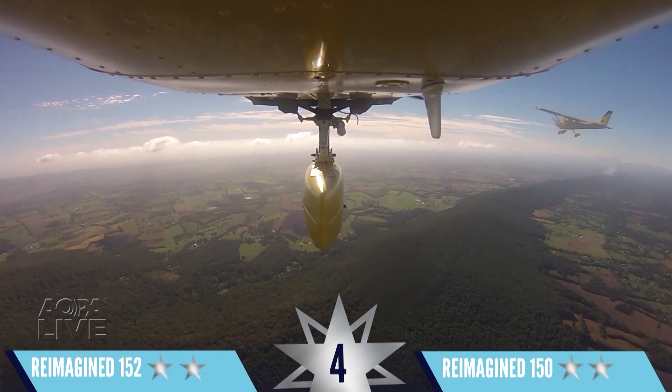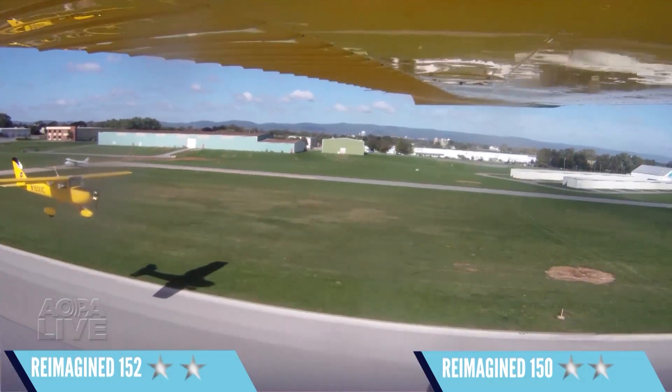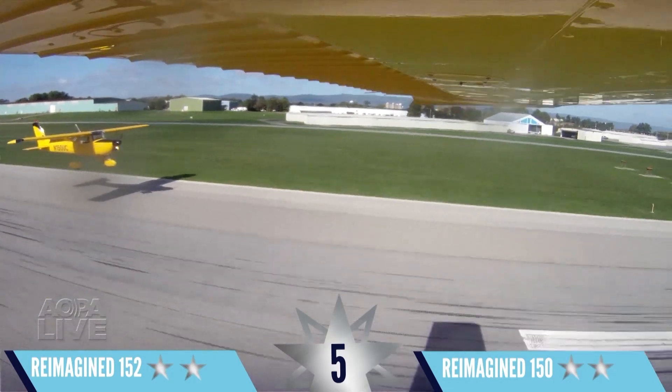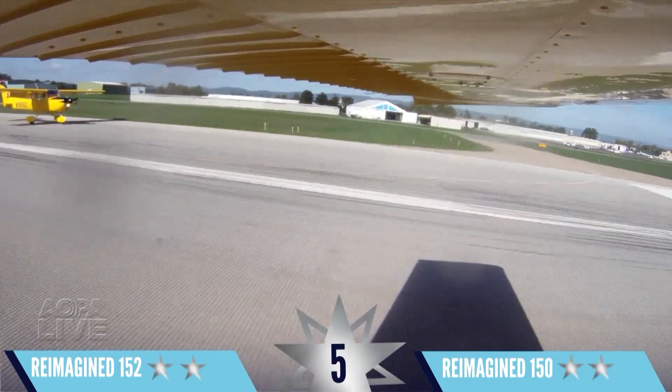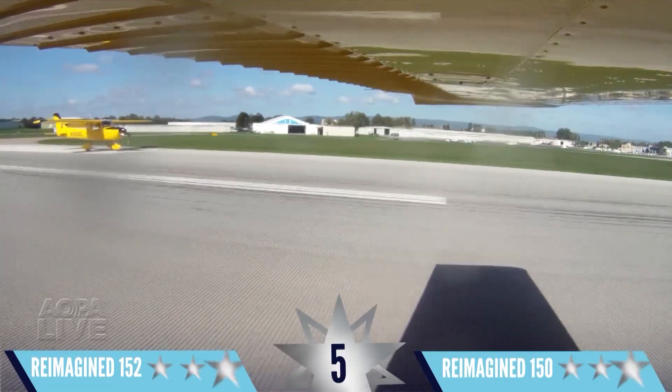So we're even as we go into the final test — approach and landing. Both airplanes are on final approach, but the 150 with 40 degrees of flaps has a lot more drag; it really decelerates! And they touch down and roll out together. Round five is a draw.